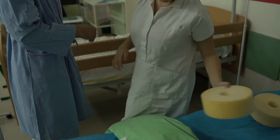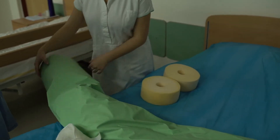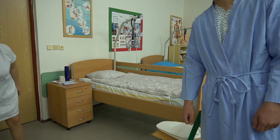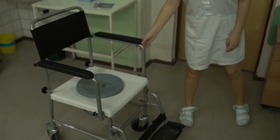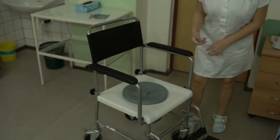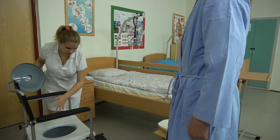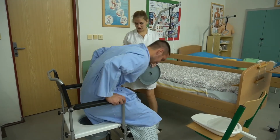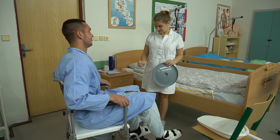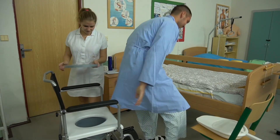Jeder Klient hat eine spezielle Signaleinrichtung, um das Pflegepersonal rufen zu können, wenn man etwas benötigt. Den unbeweglichen Männern wird eine Urinflasche gegeben, die am Bettrand aufgehängt ist. Die Frauen können am Bett ein Steckbecken mit Deckel haben. Jedem Klienten kann auch ein Toilettenstuhl helfen, wenn er sich damit selbst vom Bett bewegen kann.